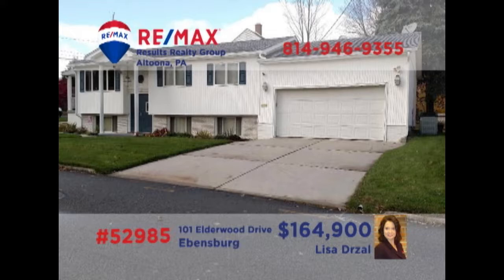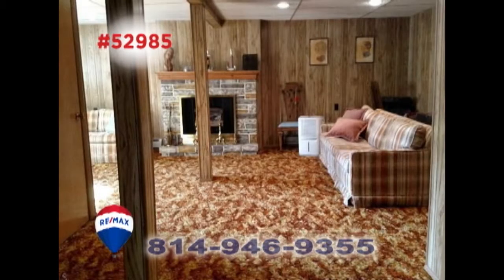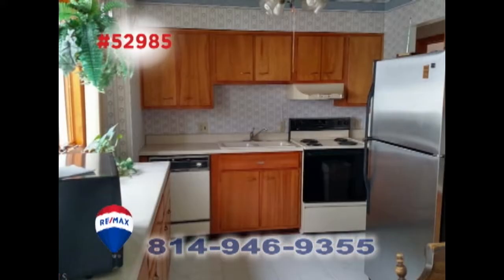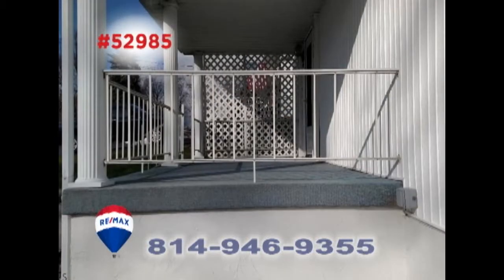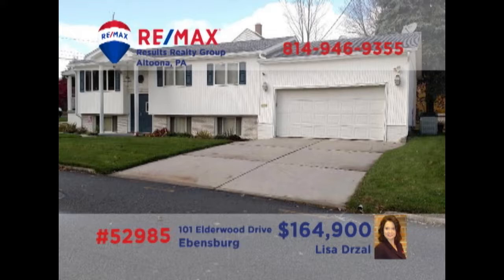Evansburg is where we'll find this spacious multi-level home, presented by Lisa Drozel. Entertain friends or family in this sunny living room, or in the lower-level rec room with fireplace. The modern kitchen offers ample cabinetry and neutral tile. You'll find gorgeous hardwood floors in the dining room as well as in three of the home's four bedrooms. All this plus a covered porch and a separate laundry room. Schedule a personal tour with Lisa.